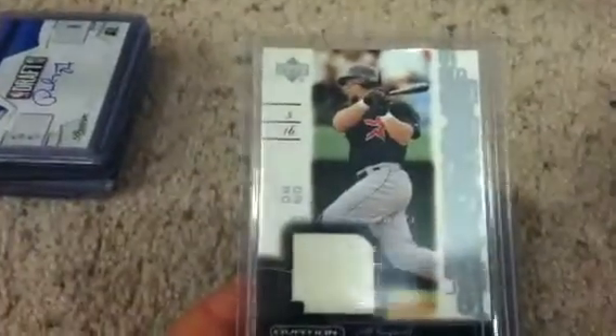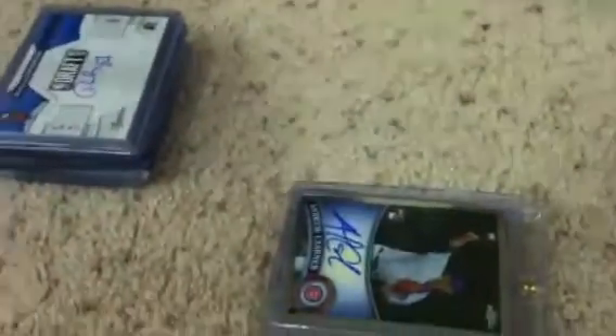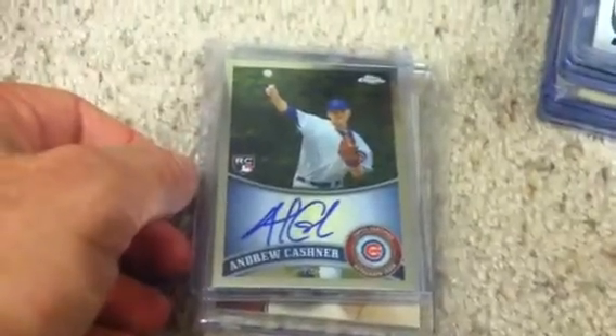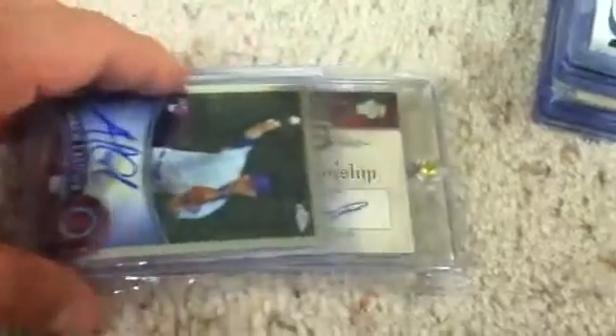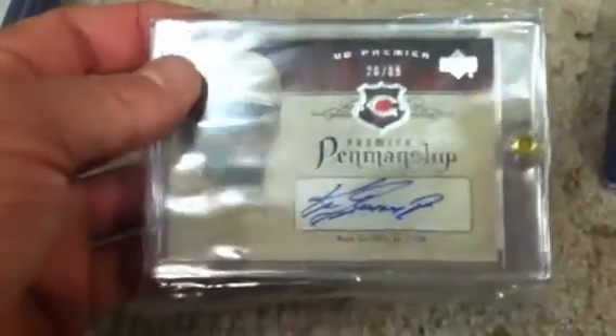Also pulled a Frank Thomas base card, Jeff Bagwell jersey — actually it's pants — a Prince Fielder base card, Ken Griffey Jr. jersey numbered to 99, and an Andrew Kashner as one of the hits. Then the big hit was the man — Ken Griffey Jr. autograph — the first autograph of Griffey I've ever picked up. Very excited about that.